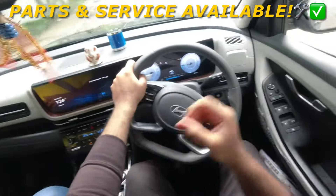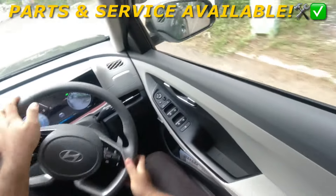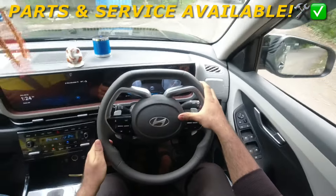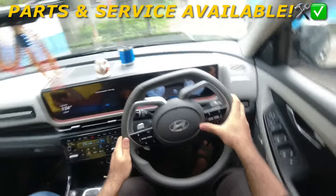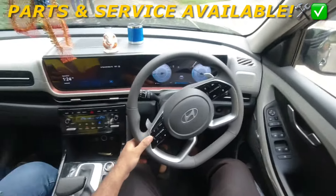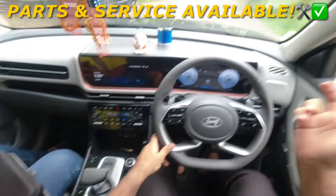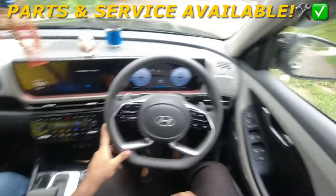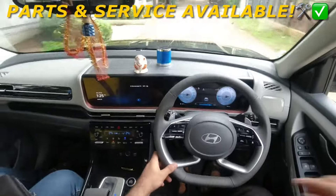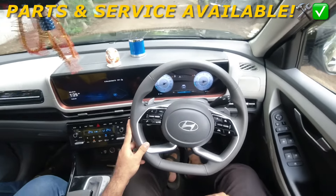As I always say, no car is maintenance free — be that Hyundai, Honda, BMW, Volvo, Audi, Mercedes, Suzuki, Mahindra, Renault, Nissan, or any other brand. End of the day, you have to maintain it. You have to give the car what it needs, otherwise it will not last long term and will give you problems.